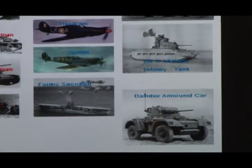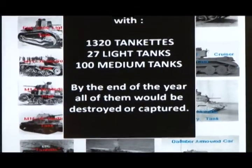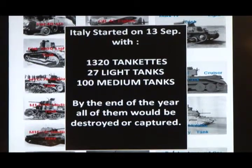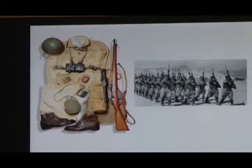And armored cars — a lot of armored cars. So Italy started then on the 13th of September with that kind of equipment. But by the end of the year, they're all in. This is a quick look at some of the gear that the Italians came into the campaign with.